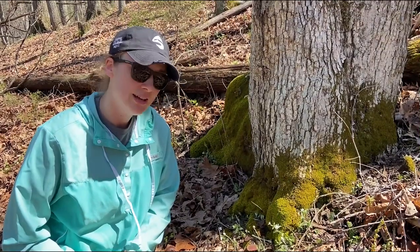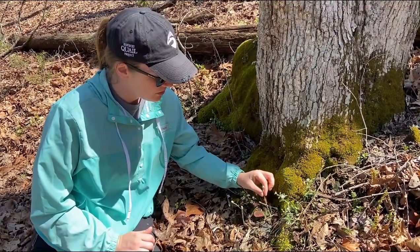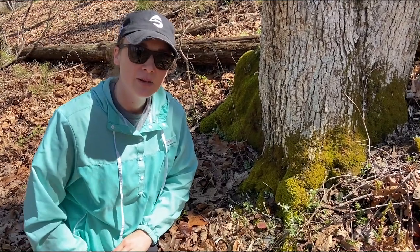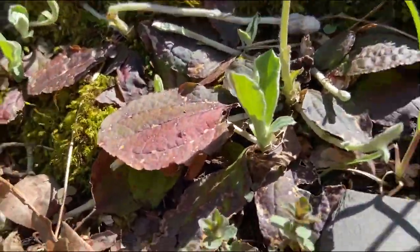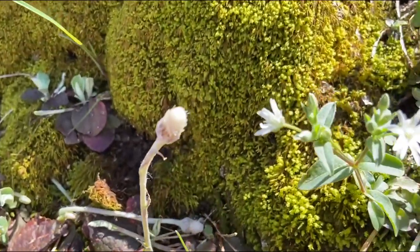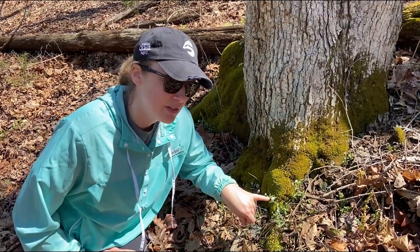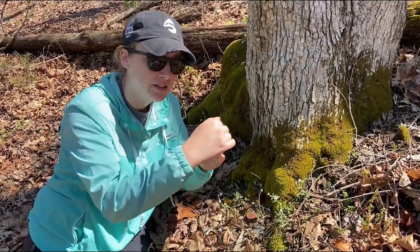Here we have single-headed pussy toes, also known as Antennaria solitaria, here at the base of this tree. It's a spring ephemeral that comes out in March and likes these shaded, mesic slopes. My favorite thing about this plant is if you look at the underside of the leaf, it is as soft as petting a cat — hence the name pussy toes. And right next to it we have our native starry chickweed, Stellaria pubera. The neat thing about this plant is that where it looks like it has eight petals, it's actually just four petals that are split down the middle.